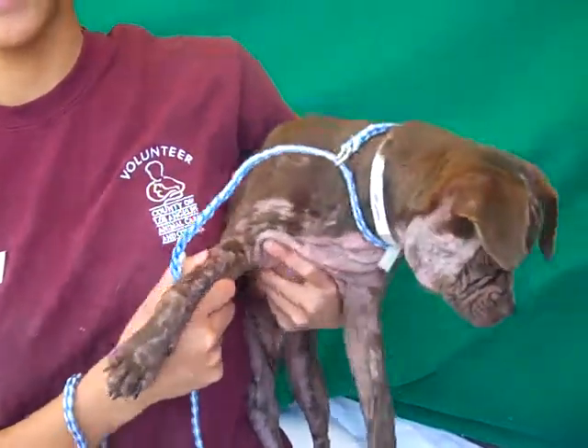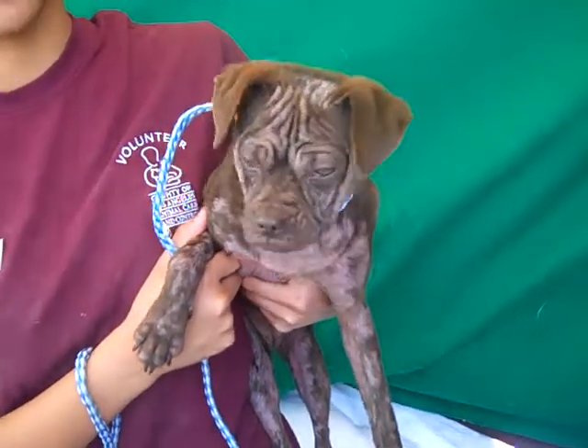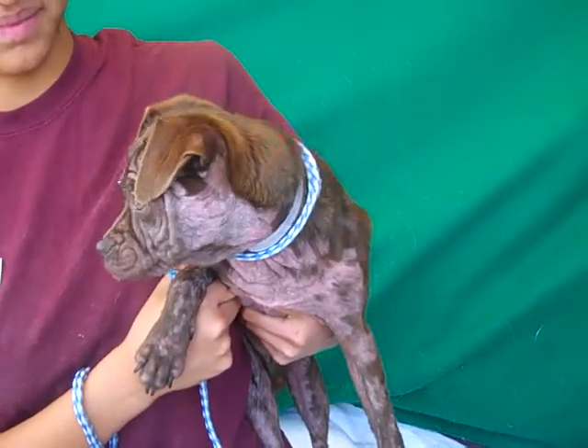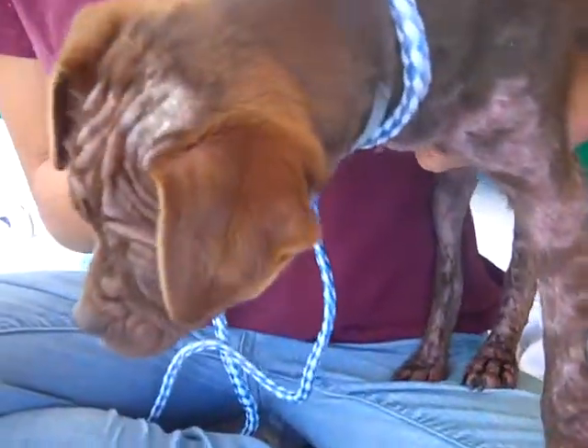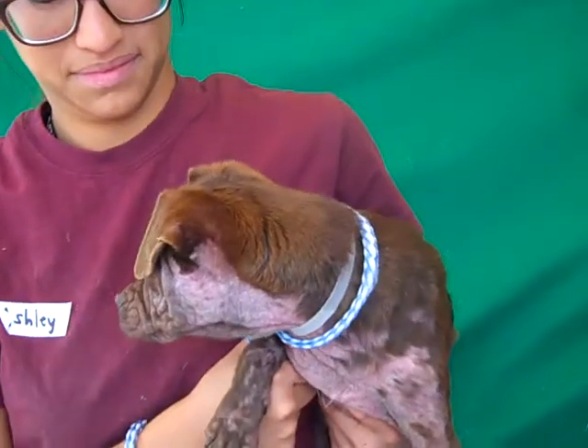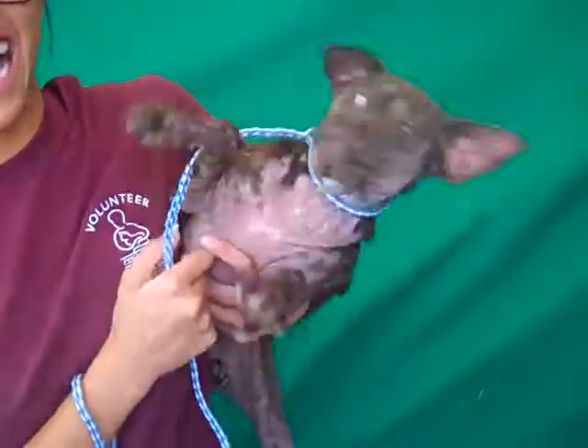It's demodex — that's how you pronounce it — but this is so easily treatable. It's getting treated and her coat is going to grow back. You can kind of see on the top of her head it's going to be this nice chocolate brown coat. She's just going to be gorgeous — a gorgeous chocolate chug.